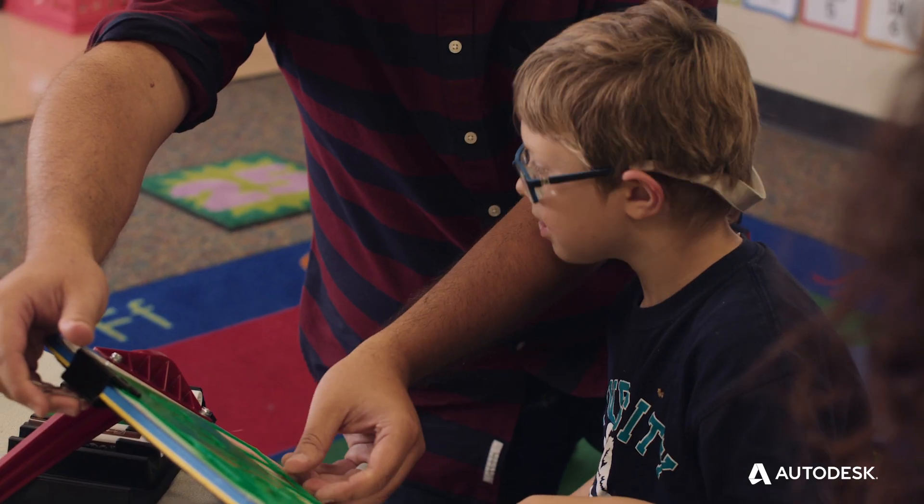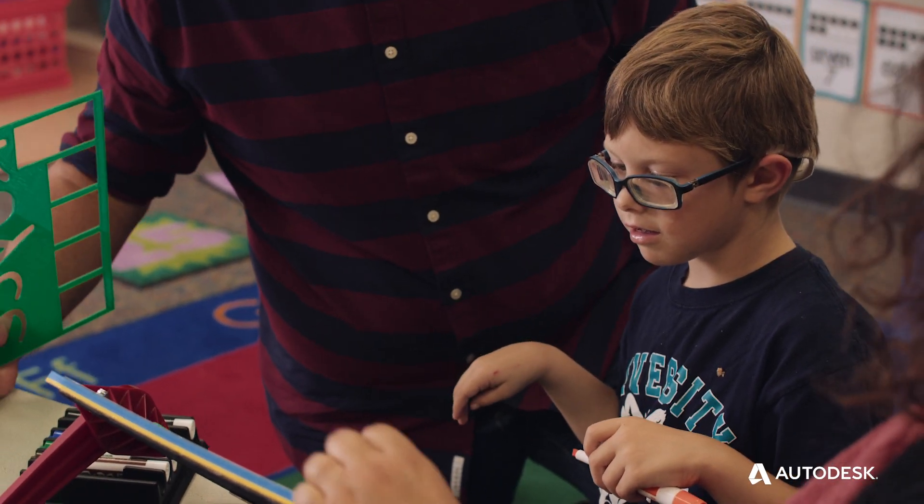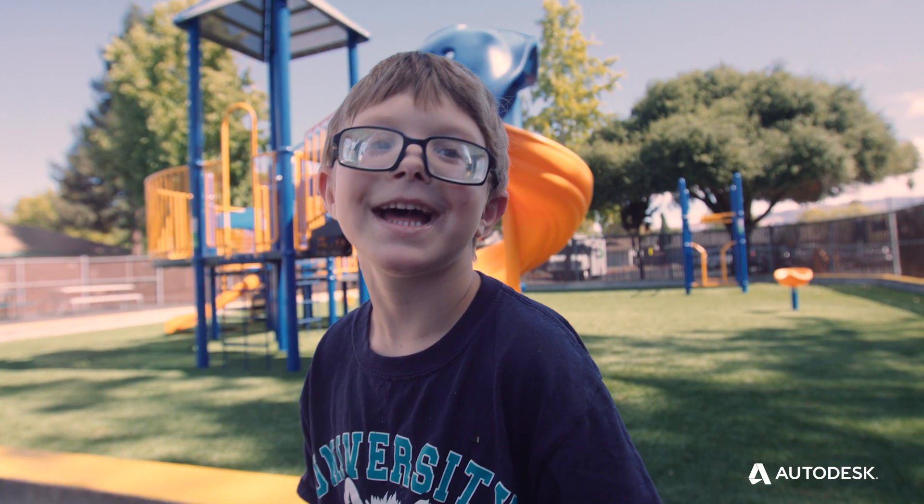I could not believe how clearly and legibly he wrote his name. It was amazing. I'm so excited. You nailed it, buddy. I nailed it.